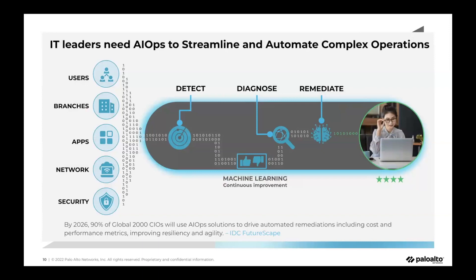AIOps is a new term coined to describe a way to streamline and automate complex IT operations. We have large data sets including user data — high CPU, high memory, device issues, LAN issues — as well as branch location health and performance data. We also have application health data collected via Layer 7 curl metrics from user devices, branch location devices, and Prisma Access locations to the applications.